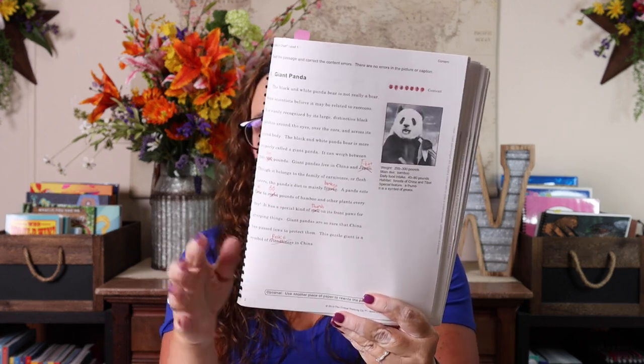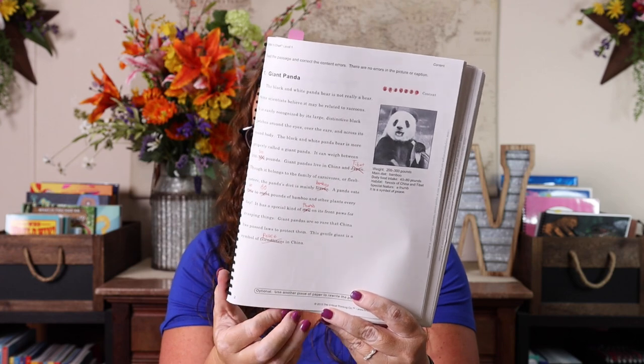Emily will also be doing Editor-in-Chief. What it actually is is just editing — she goes through passages and edits for errors. She really liked the idea of editing with a red pen and marking things off. The lessons cover content errors, grammar, punctuation, spelling, run-on sentences, and sentence fragments — essentially editing for all of those mistakes. I feel like it teaches those concepts in a more fun way than just drilling individual rules.